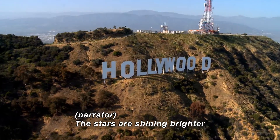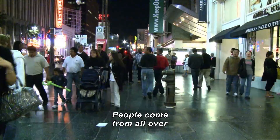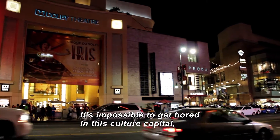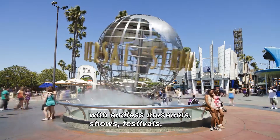The stars are shining a little brighter as we fly over the City of Angels on today's episode of Travel Through History. People come from all over the world to this Southern California coastal city to try their hand at making it big. It's impossible to get bored in this culture capital with endless museums, shows, festivals, and unique restaurants.